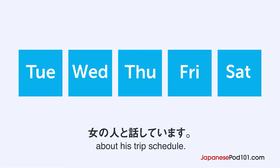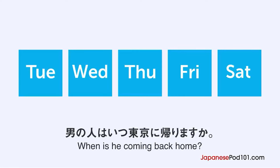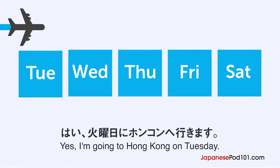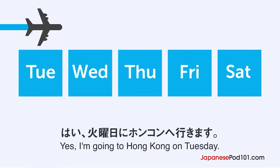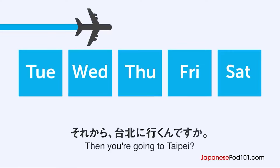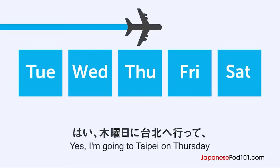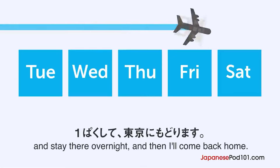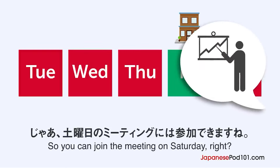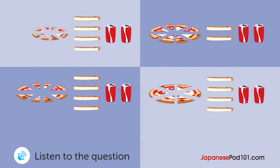男の人が旅行のスケジュールについて女の人と話しています。男の人はいつ東京に帰りますか？来週旅行に行くんですよね？はい。火曜日に香港へ行きます。そこで2泊滞在します。それから台北に行くんですか？はい。木曜日に台北へ行って、一泊して東京に戻ります。じゃあ、土曜日のミーティングには参加できますね。はい。大丈夫です。